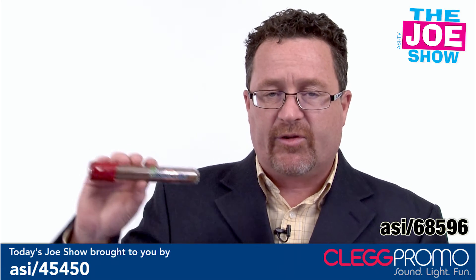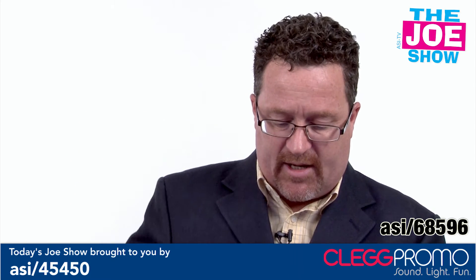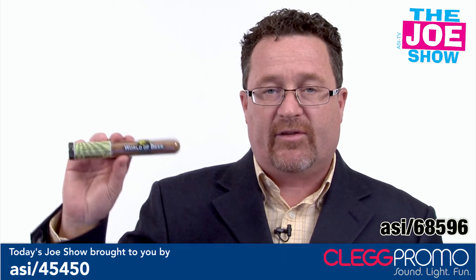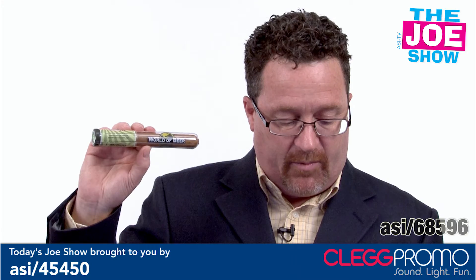Let me show you a couple other versions without the hang tag — again, you've got a great logo on that. This other one is actually infused with beer, and this went to a beer purveyor.